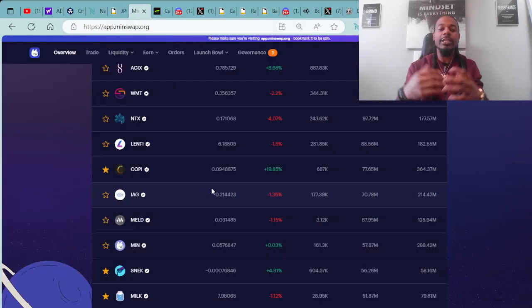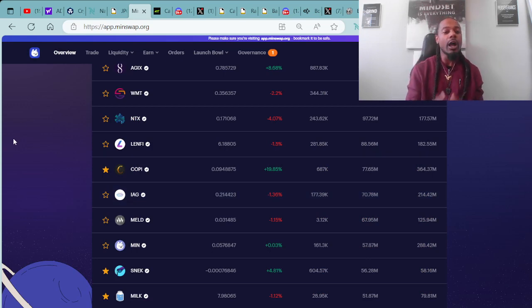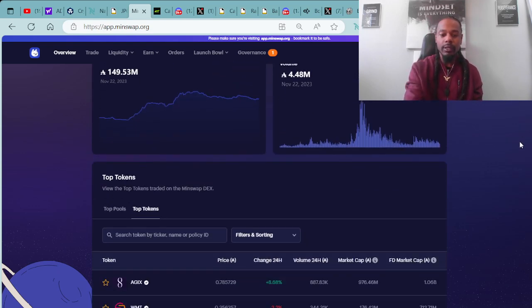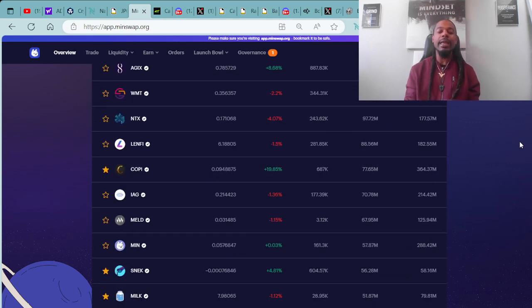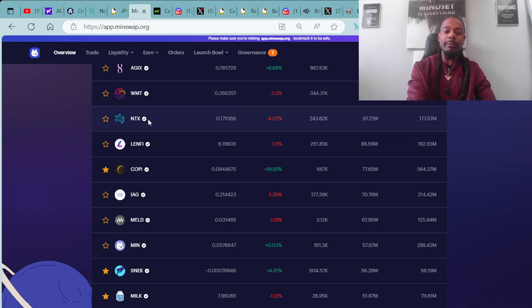Moving forward on this journey, we always check over at Minswap.org for the top 10 DeFi tokens. All the people out there that are interested in DeFi reach out to me all the time — they want me to help keep them updated on how everything is going in the market. Coming in at number one spot, you have AGIX with an entry price of 0.79 ADA, and they're up in the green by 8.68%. Coming in at number two spot, you have WMT with an entry price of 0.36 ADA, and they're in the negative by 2.2%.